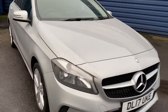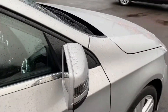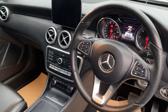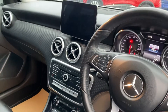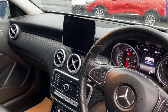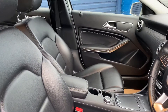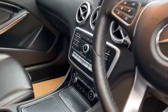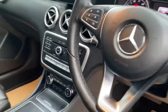I'll show you inside the vehicle now. It has full leather seats, Bluetooth, and sat nav on the vehicle as well, which we will enable for you. It also comes with cruise control on the car.